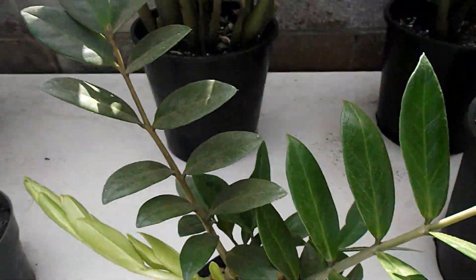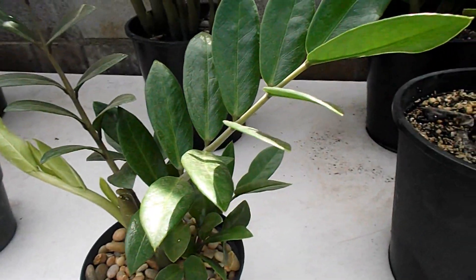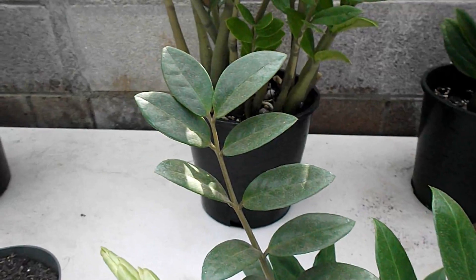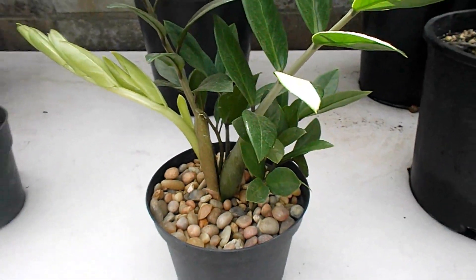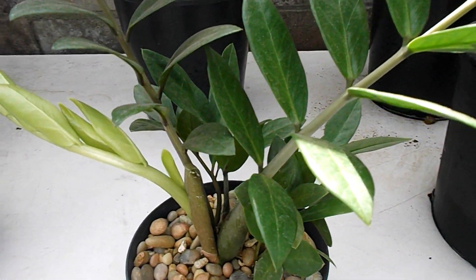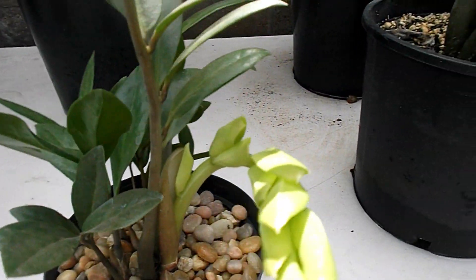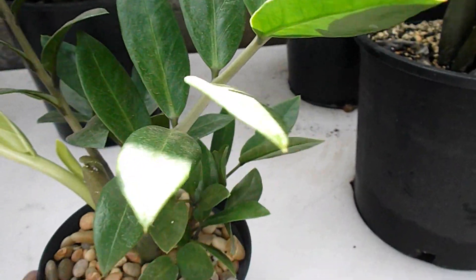These are my ZZ plants. This one is a plant for my bathroom — it gets very low light. I don't want to buy any artificial lights because I don't want to spend any more energy than I have to. This plant still does well. In fact it's doing better than my other plants. It has new growth on it, it looks healthy — it's a large growth, all the while getting very low light.